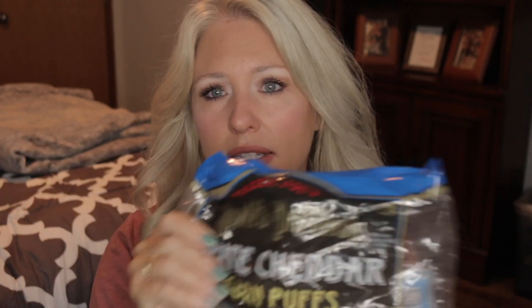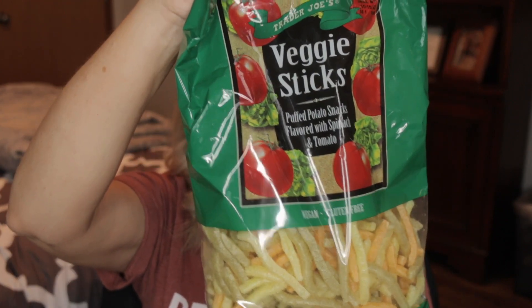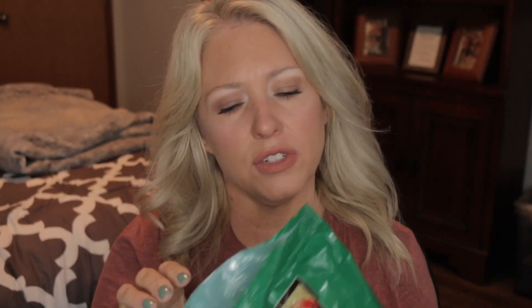As far as snacks, if you haven't had these, they're the best thing ever — the White Cheddar Corn Puffs. You get 28 grams, which is about 53 of them, for 140 calories. White cheddar, amazing.